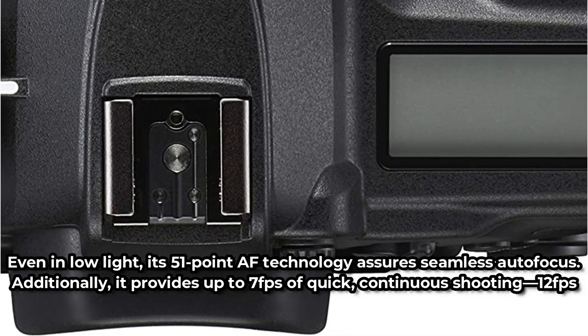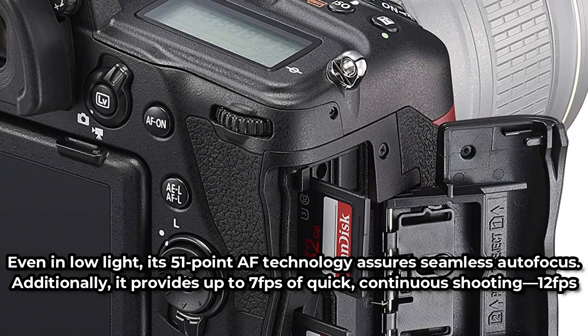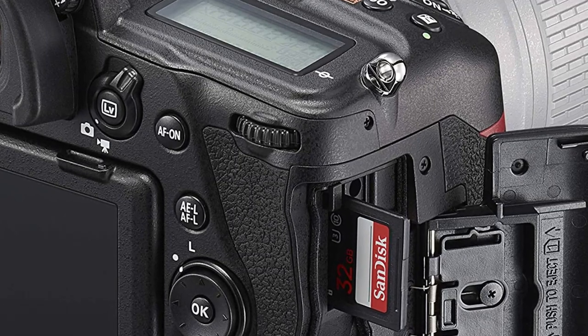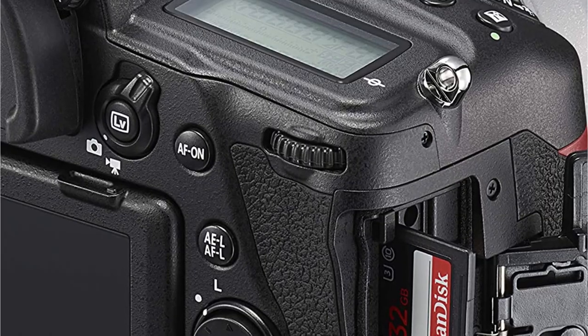Additionally, it provides up to 7fps of quick continuous shooting and 12fps in live view mode. HD video in 60p frames per second may also be recorded with the D780. It's not the ideal option for videographers, though.